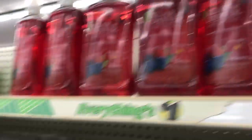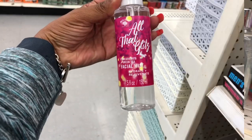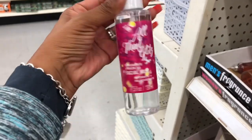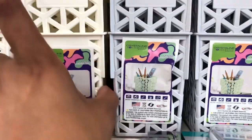They have Denver antibacterial soap — you get 15 fluid ounces — and they also have it in berry and apple fields. I haven't seen this either: the All That Glitz facial mist. I'm a little scared to put this on my face, but it would be a great addition to a gift basket, so I might go ahead and grab that.